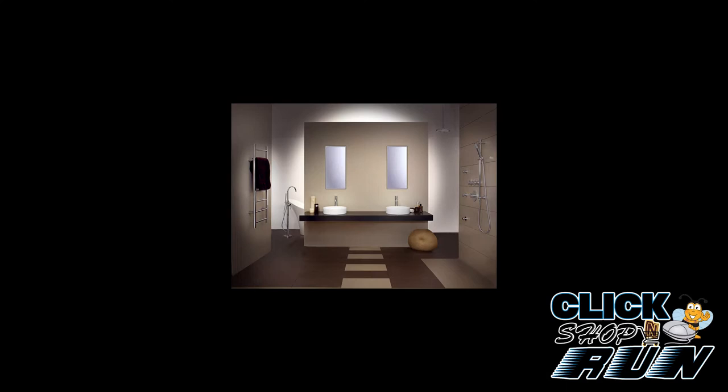So if you want to make a statement in your bathroom with a unique faucet or towel warmer without busting your budget, Artos should definitely be on your radar.